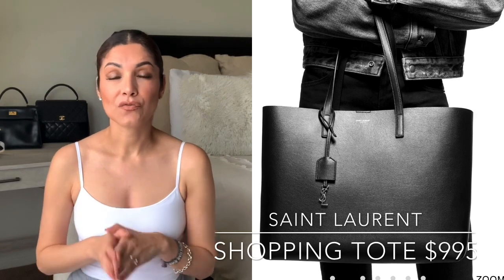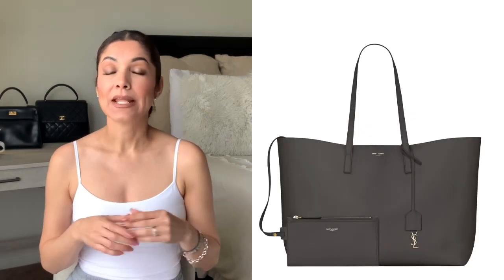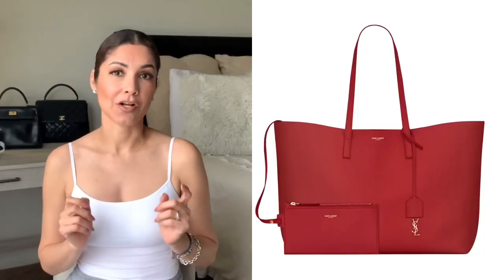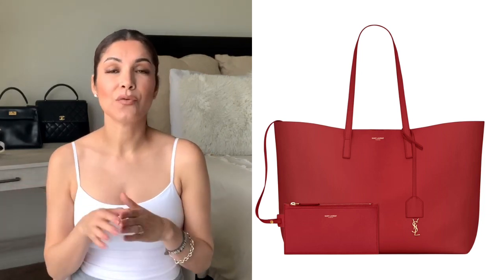Moving on with Saint Laurent bags — to find a bag under a thousand dollars from them is really difficult, however they have one bag that is super cute and high quality: the Chopin tote bag. This bag retails for $995 and it's 100% leather. It's simple but looks really elegant and sophisticated. You can fit your essentials, and they also include a clutch, so you get two items for $995.